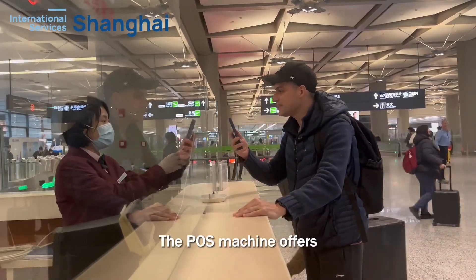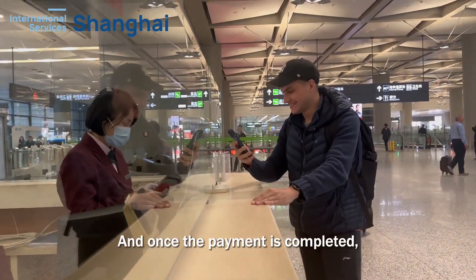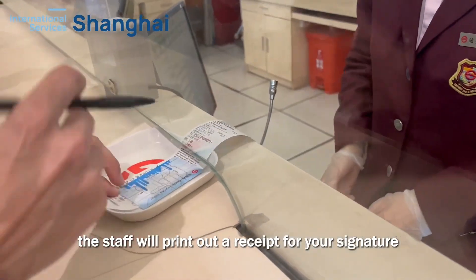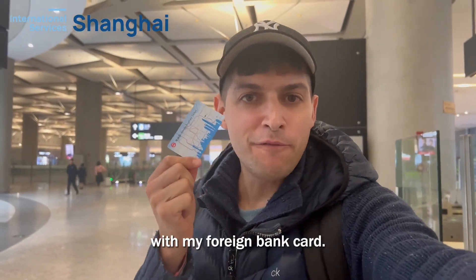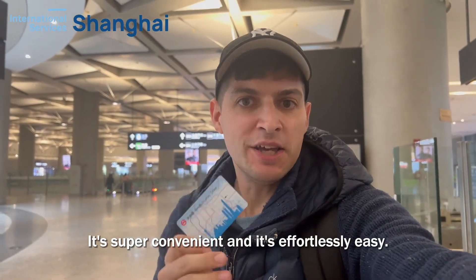The POS machine offers the convenience of both card swiping and mobile phone tapping for payments. Once the payment is completed, the staff will print out a receipt for your signature and provide you with a ticket. So now I can pay for this ticket with my foreign bank card — it's super convenient and effortlessly easy.